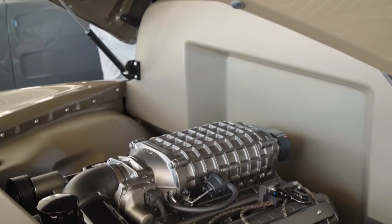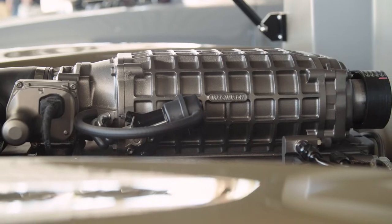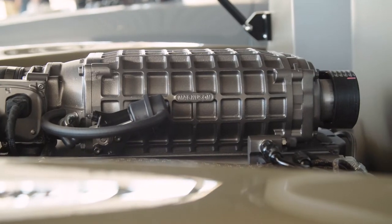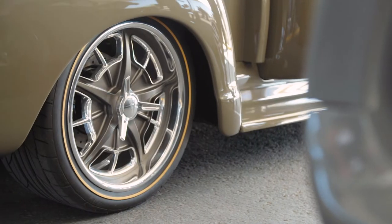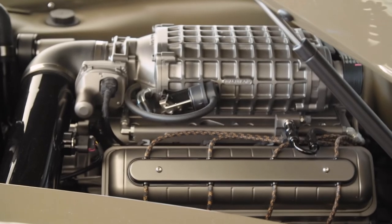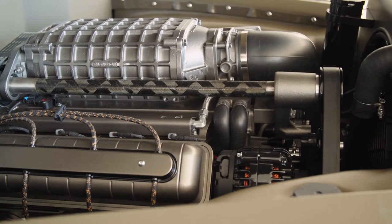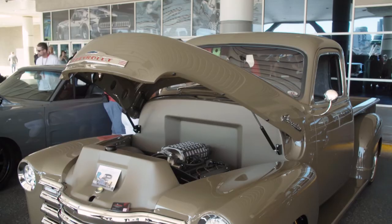We went with the LS3 supercharged 630 horse, did a 4L75E transmission. It's got a nine-inch rear end, 3.73 gears. We just dynoed it two weeks ago — 630 horsepower, 775 foot-pounds of torque. So quite a bit of horsepower for a little truck.